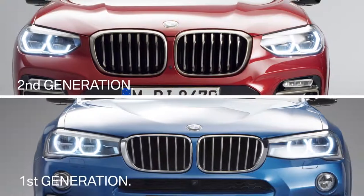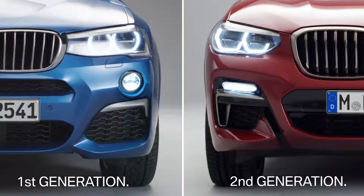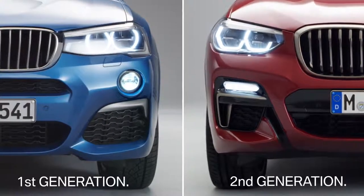Also, the new adaptive LED headlights present a visible distinction between first and second generation, as well as the redesigned air intakes with rectangular fog lights.